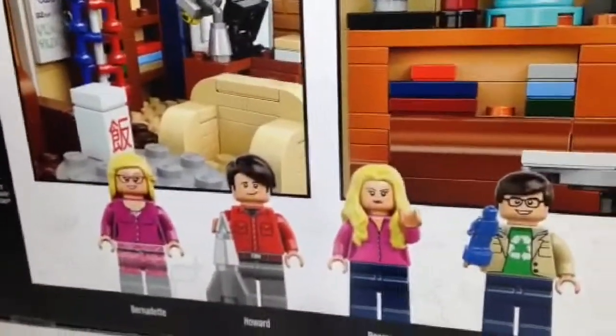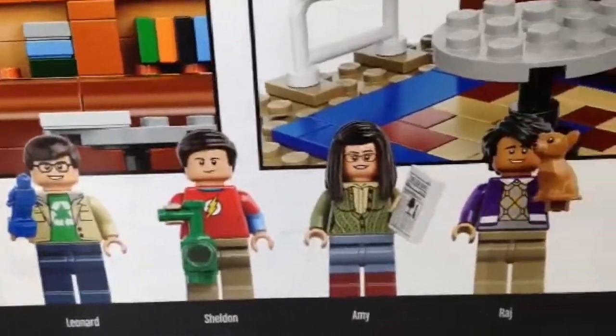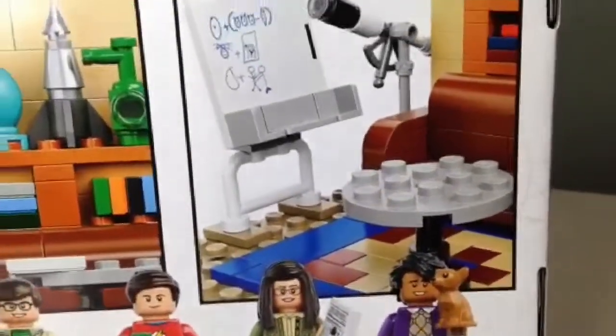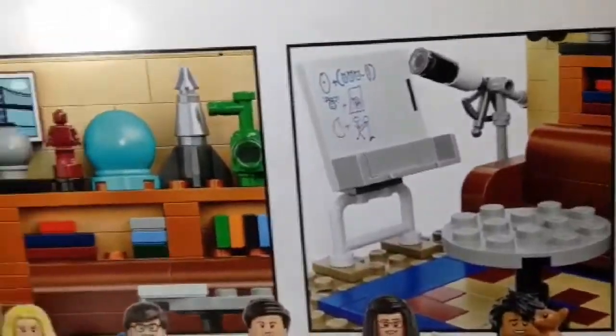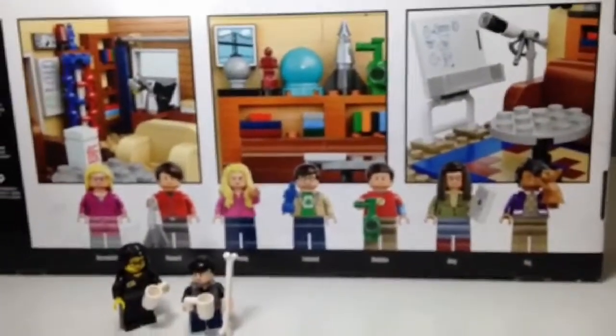Here we have the seven minifigs: Bernadette, Howard, Penny, Leonard, Sheldon, Amy, and Raj. And his little Chihuahua puppy. Very, very cool set all together.